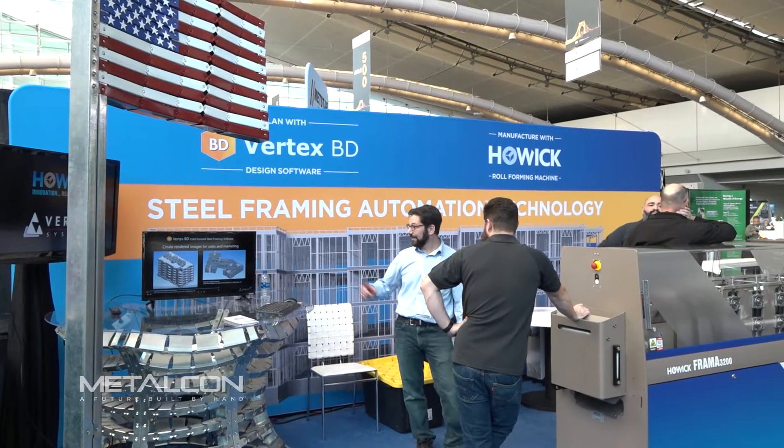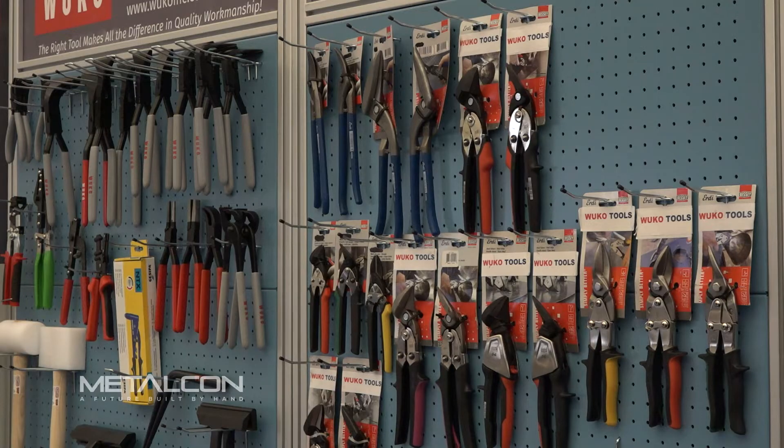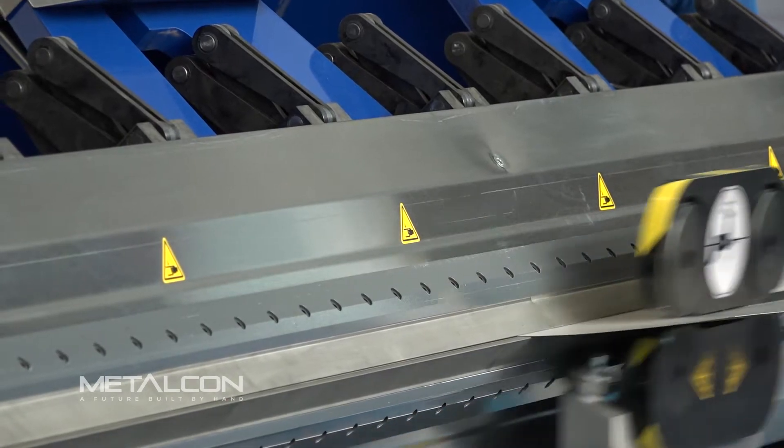Whether you're looking for new products, new connections, or new ideas, Metalcon delivers. It's a lot of stuff I've never seen before or expected — I'm new to the industry. We're looking for a gutter reformer, so that's kind of what our target was, but I saw some cool tools and other tools that help make snipping easier.